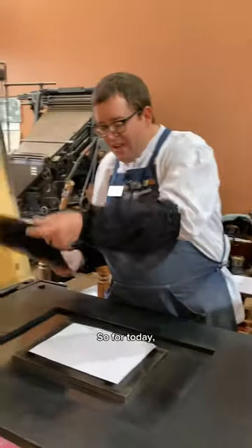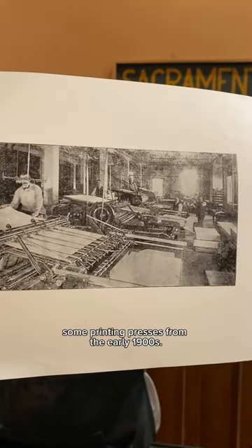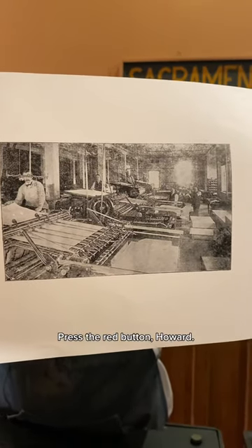So for today I have here some printing presses from the early 1900s. Press the red button, Howard.